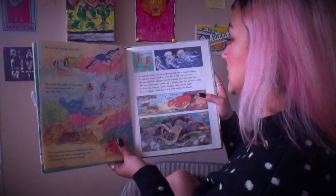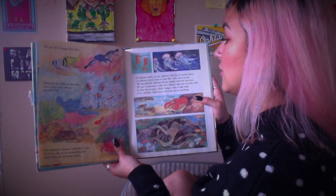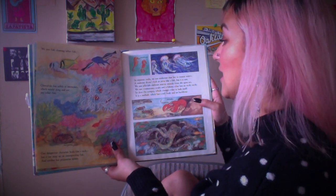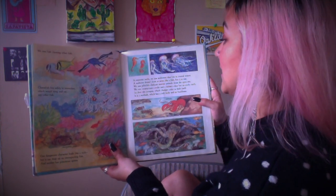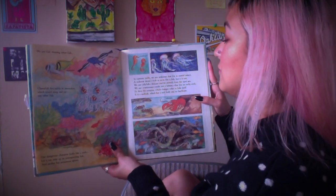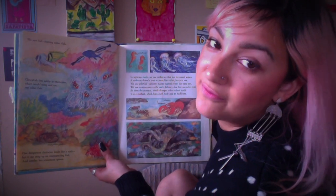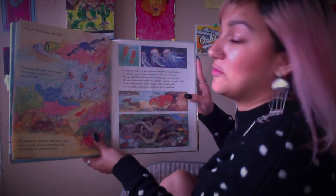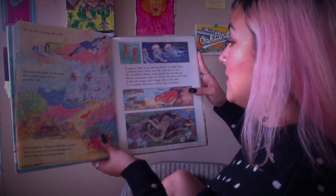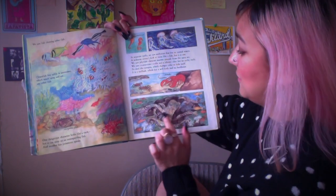'And another has poisonous spines' — this one is the lionfish. 'In separate tanks we saw seahorses that live in coastal waters. A seahorse doesn't look or swim like a fish, but it is one. We saw jellyfish, delicate marine animals from the open sea.' There they are — we saw those in Nemo too. 'And we saw an octopus too.'